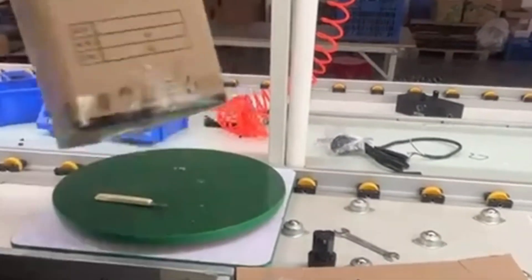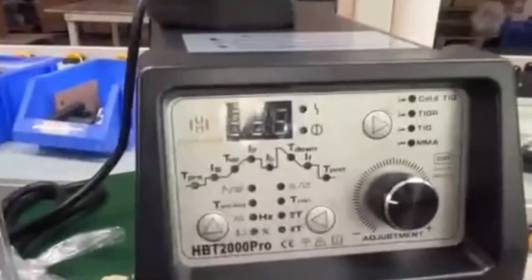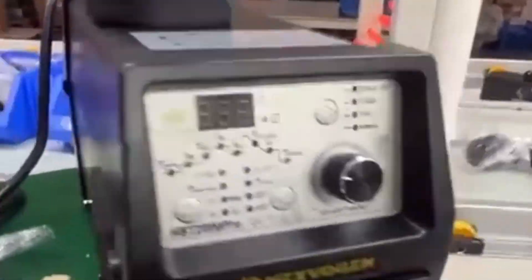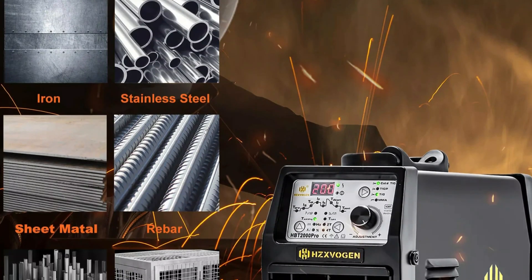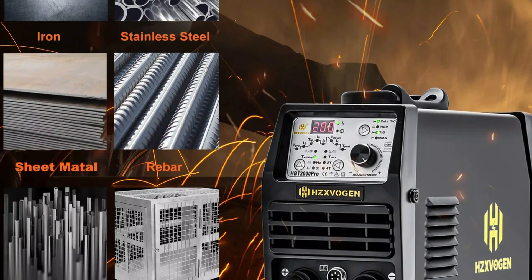The HBT 2000P Pro's TIG cold welding function ensures precise welds, making it ideal for projects demanding attention to detail. It also delivers robust and powerful welding capabilities, suitable for thick metal or intricate joints. The machine's TIG pulse welding feature enhances control and reduces heat input, making it suitable for thin materials and delicate welding tasks. The machine's focus on core welding functions ensures simplicity and reliability for those who prioritize performance.